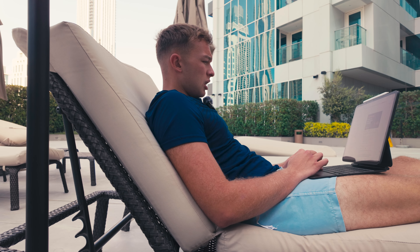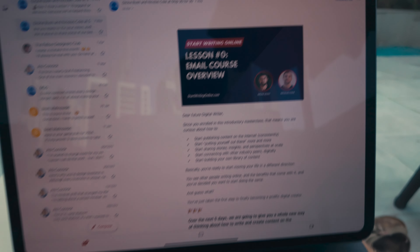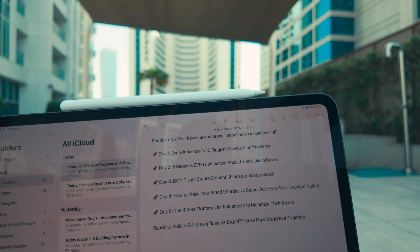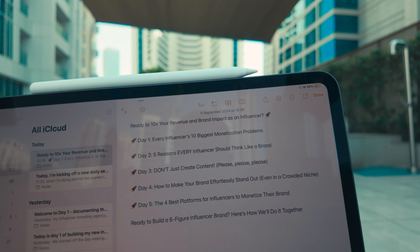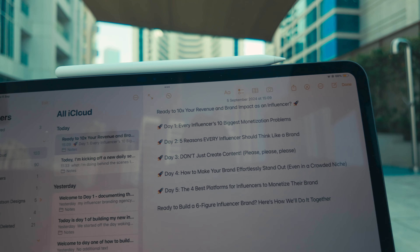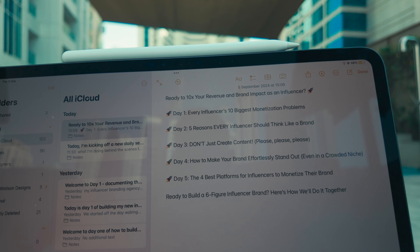We can start to put a bit of a twist on his approach. His first email example is 'Are you ready to 10x your views, audience growth and content output?' We can take the sort of stuff he's writing and put our own twist on it. I've just finished creating the subject headings — the seven I've decided to go for include an introduction, 'Ready to 10x your revenue and brand impact as an influencer,' and our outro call to action: 'Ready to build a six-figure influencer brand? Here's how we'll do it together.'